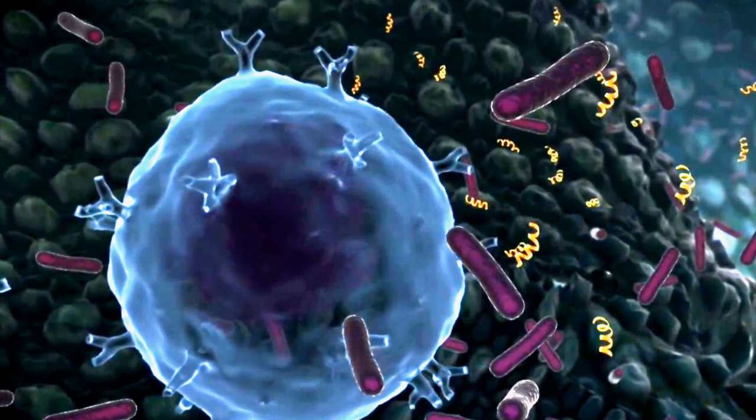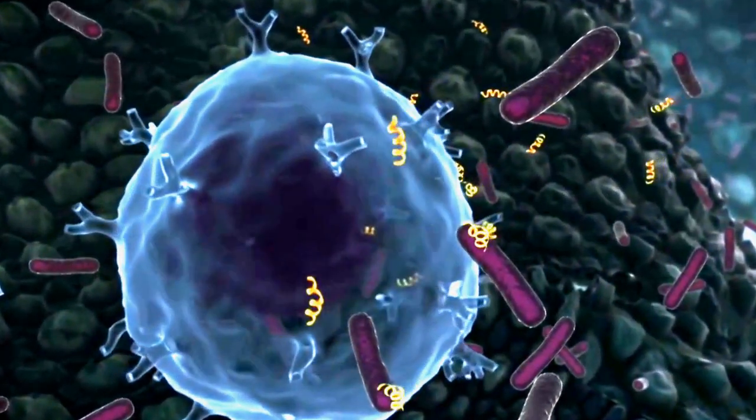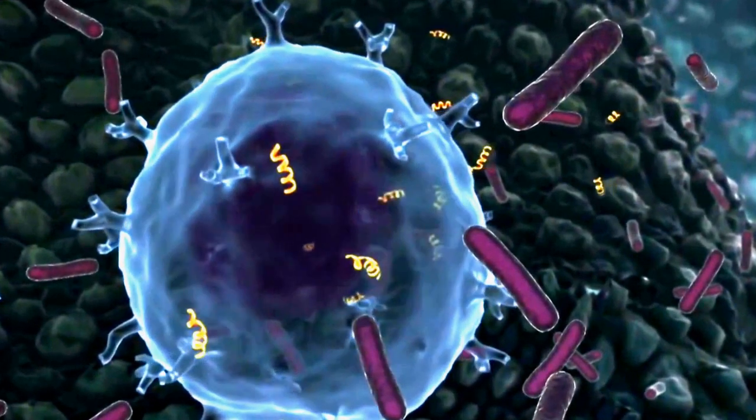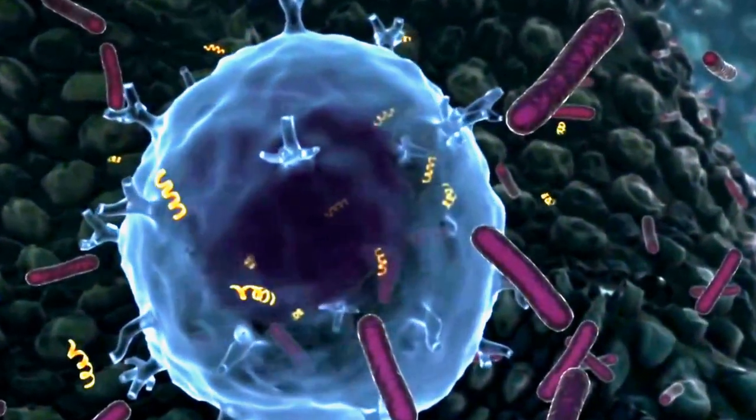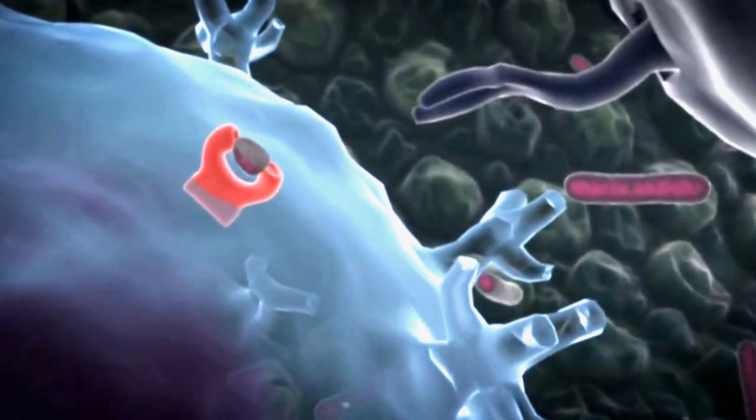Lymphocytes are small in size and are about 7 to 8 micrometers long. Larger types of lymphocytes have a length ranging from 10 to 20 micrometers. Since micrometers are very small units of measurement, this means these blood cells are very small in size.